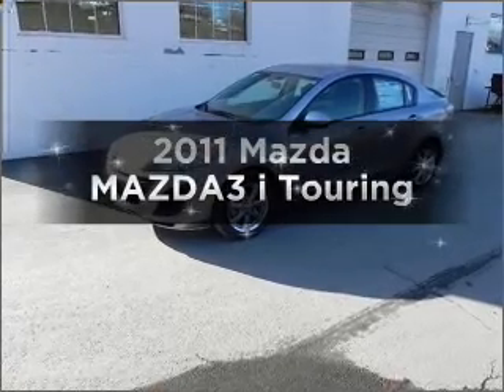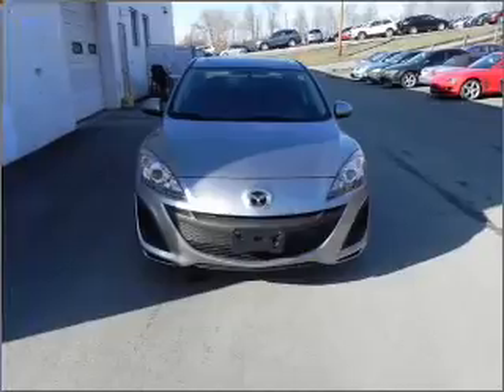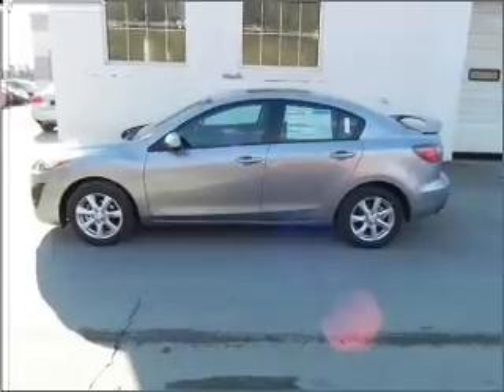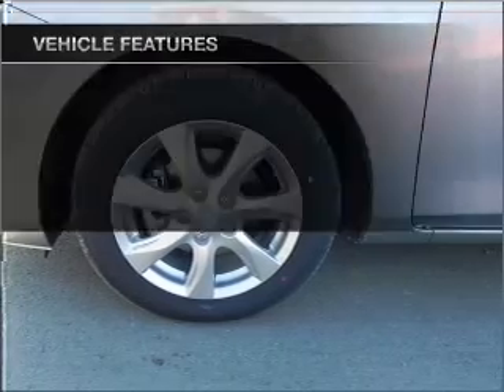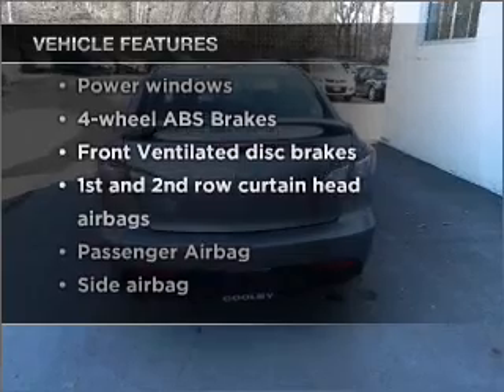Introducing the 2011 Mazda Mazda 3. Everything you need under one roof with this great vehicle. With an efficient four-cylinder engine connected to a smooth shifting transmission, premium wheels give a more luxurious look. The anti-lock braking system will help deliver you safely to your destination. And with these notable features, you won't want to miss out on the opportunity to own this amazing vehicle.